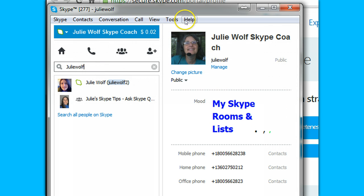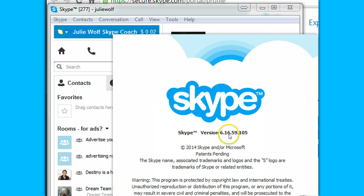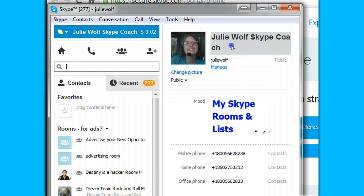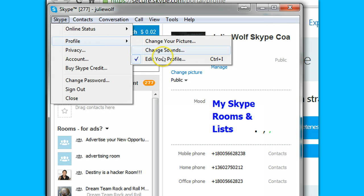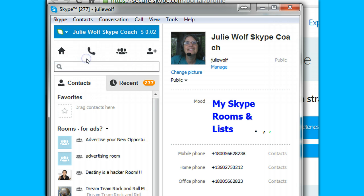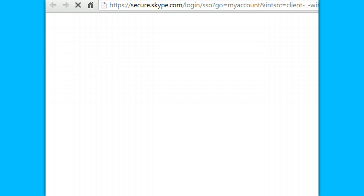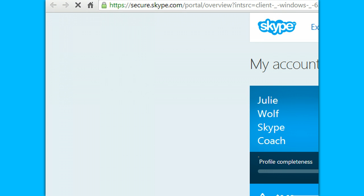Hi. I just discovered something in a Skype tip from yours truly. In Skype 6.16, you can click either Manage on your Skype profile — Skype profile is here — Edit Profile. If you click either Manage or Account, it takes you to your online Skype.com and you're logged in.